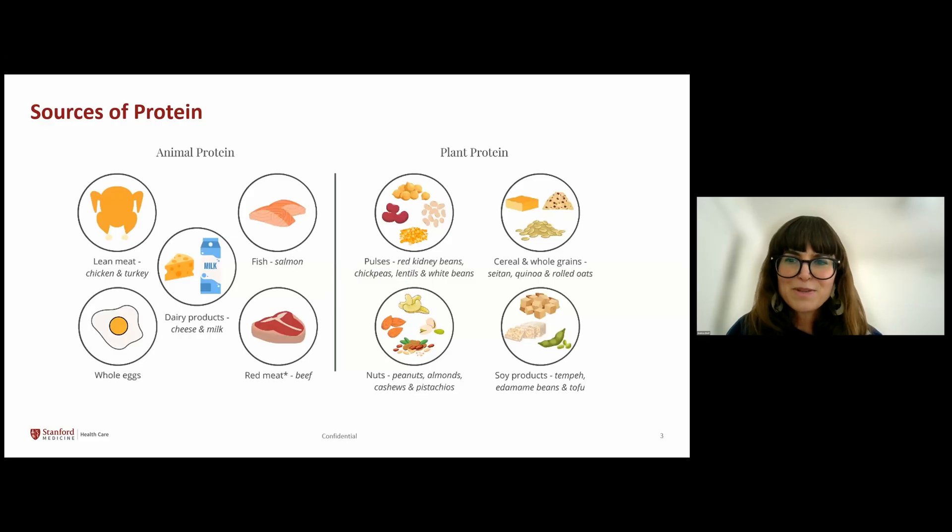There are different types of protein. Protein can be found in animal or plant-based foods. Sources of animal protein are poultry such as chicken and turkey, red meat like pork and beef. Also, eggs and dairy products contain protein. Plant-based proteins consist of beans, legumes, nuts, seeds, and even whole grains contain some protein.